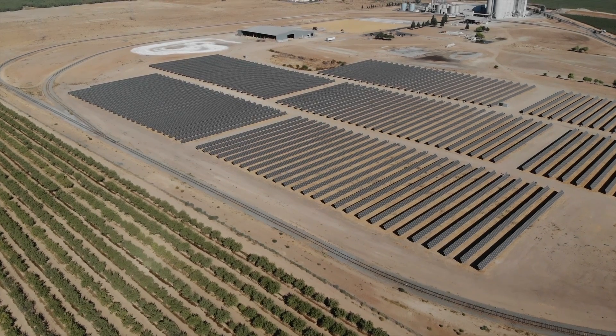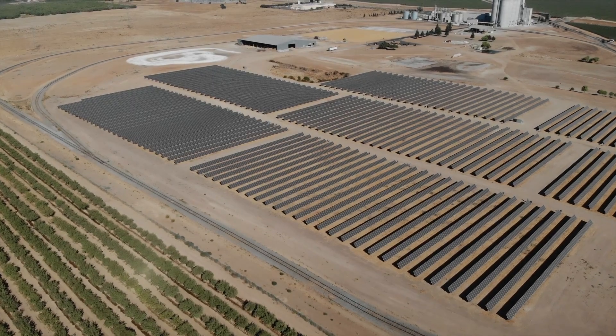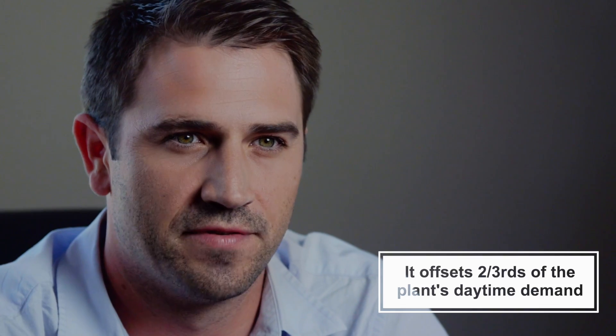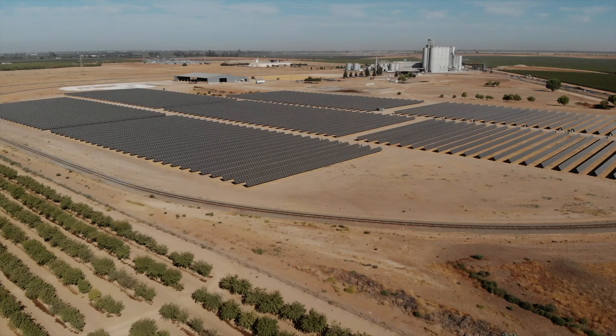Helping implement a solar project at an ethanol facility is really bringing together two very sustainable technologies. We are the first ethanol producer in the country to install a solar facility of this size for use at an ethanol production facility. The annual production of the solar site offsets about 7,740 metric tons of CO2, and during sun hours — 7 to 7 — the solar plant offsets about two-thirds of the plant demand.